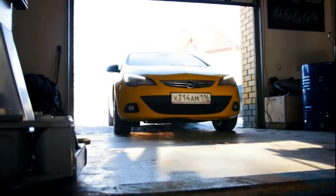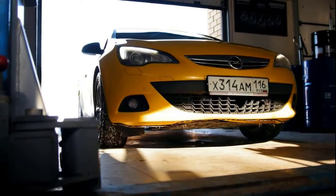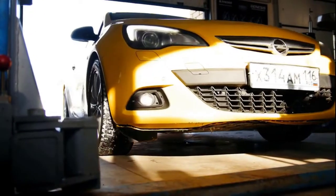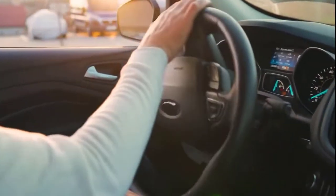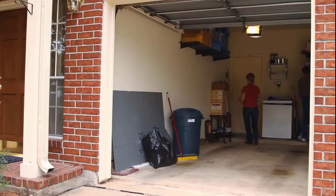If you park your car in a dirty garage, there is a good chance that spiders will find their way onto your side mirrors while searching for a new place to call home. That's why, to get rid of the spiders, you need to move your car. If you must park in your garage because you have no other option, you should clean the garage thoroughly.